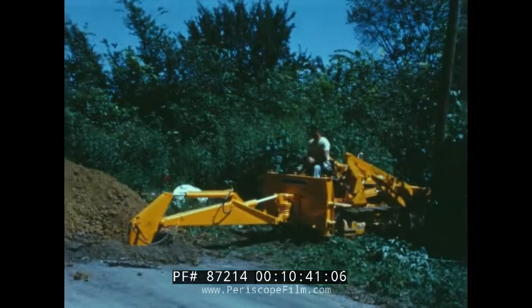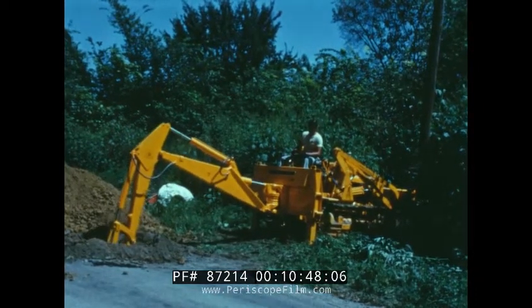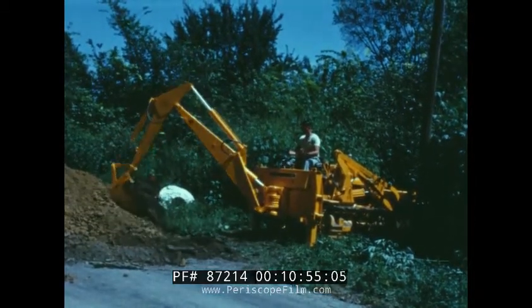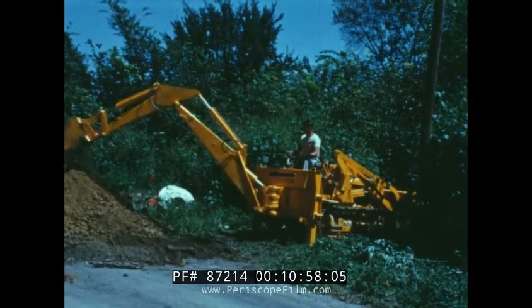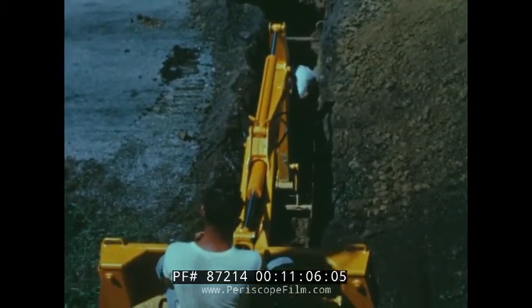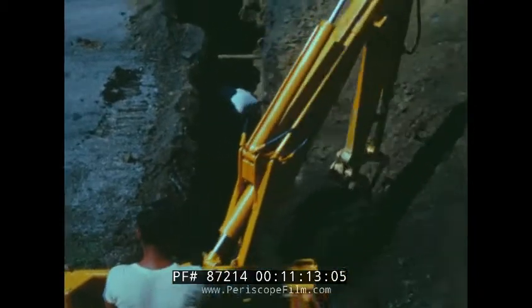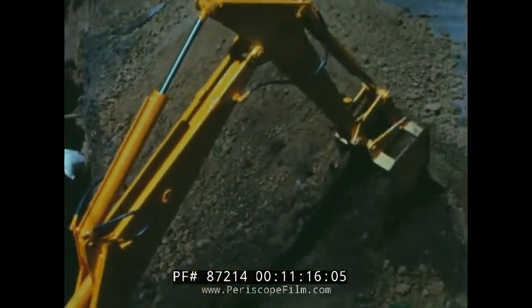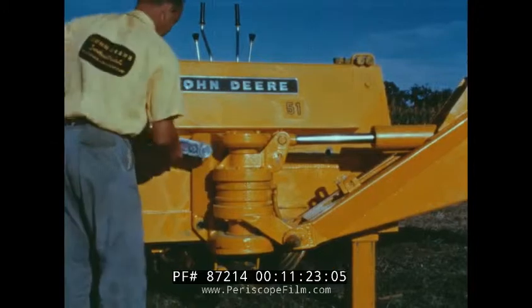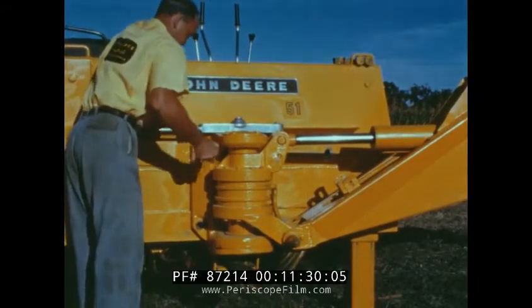A 51 multiple position backhoe is available for both wheel and crawler tractors. For open trench digging, the backhoe is center-mounted, one of the five working positions available. The 51 digs 13 feet 6 inches deep and has more than a 20 foot reach at ground level. An operator will notice the smooth operation of the hoe and excellent visibility of both his digging and the spoil pile. Hydraulic power swings the boom through an entire 180 degree arc. Here's a real time and labor saving feature of the 51 backhoe: one man can change it on the job to any of the five digging positions in 15 minutes or less. All he uses is a wrench.